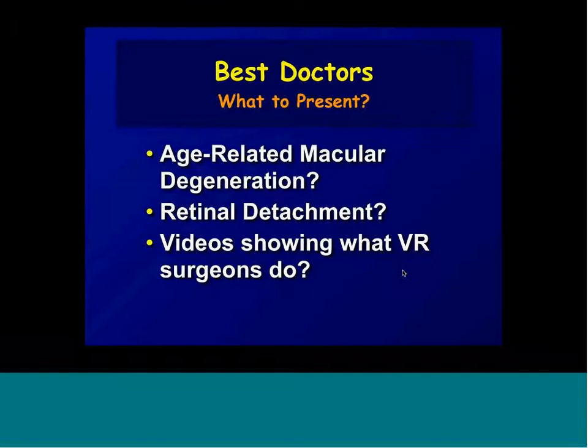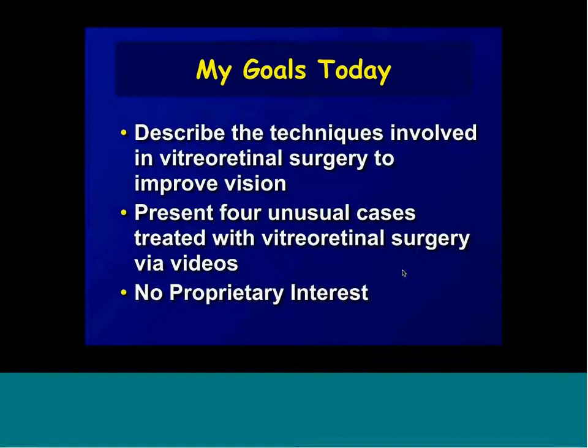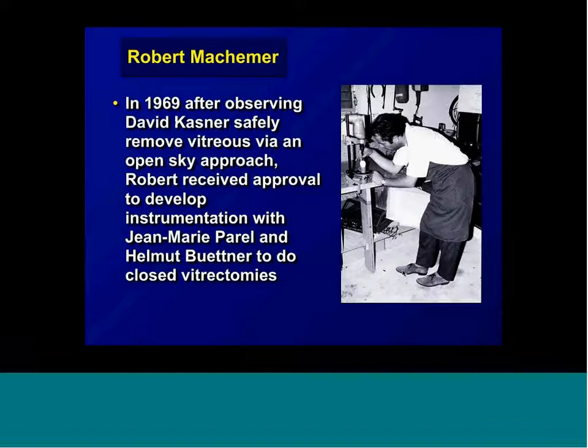I decided I would do something you probably have never seen: actual videos of cases, including some unusual cases in vitreoretinal surgery. The tools today are to describe the techniques involved in vitreoretinal surgery to improve vision and present four unusual cases treated with vitreoretinal surgery via videos. I have no proprietary interest in any instrument or technique, although I've designed some of the instruments.